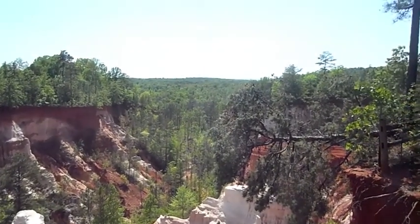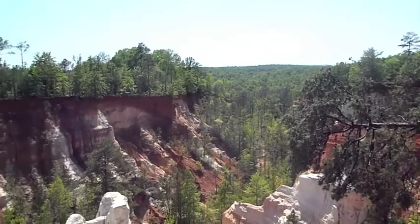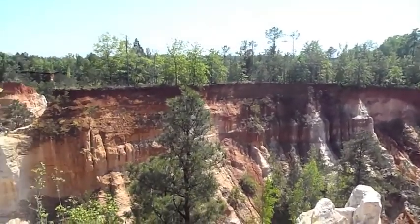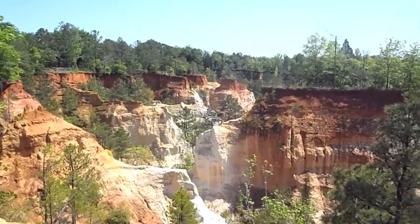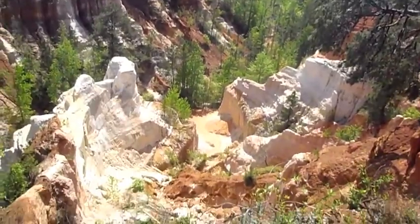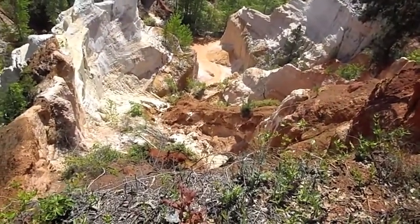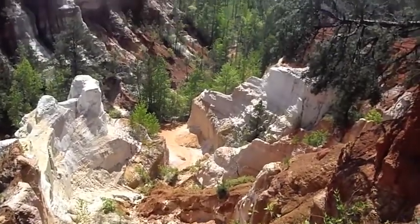But it is absolutely beautiful. Just look far off there — everything's green right now and in full bloom. It's nice in winter too, though. You get two really different perspectives when all the leaves are gone. Let's take one more look right there at the canyon floor. You can see it just winds back into those woods there.